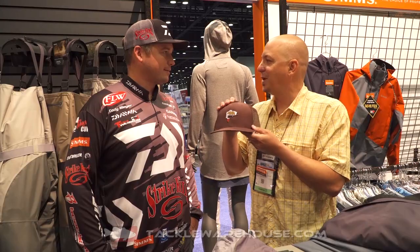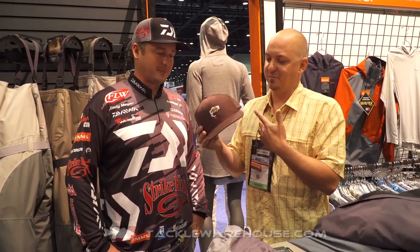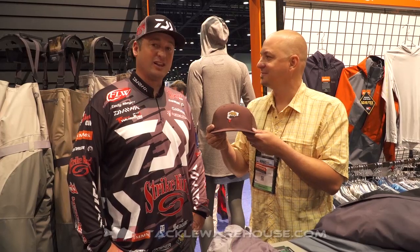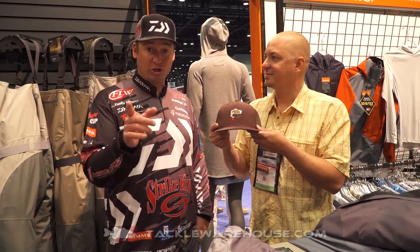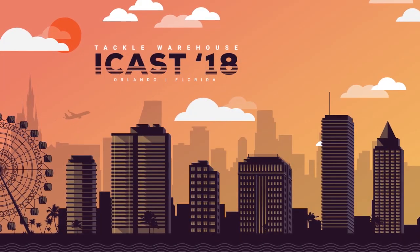It's a high crown trucker, it has pretty much a flat bill. You can put a little bend in it if you want, but it's got Cali love written all over it. My favorite new hat as well. If you want to represent California and look good doing it, make sure you guys check this out. It's going to be available soon at TackleWarehouse.com.